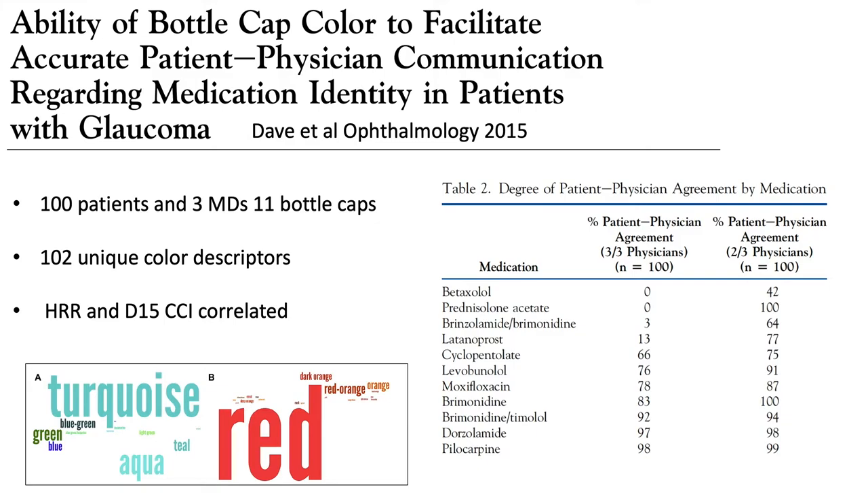We should also note that there was a significant amount of color vision deficiency within these patients, which of course presented a limitation in their ability to identify exactly what drop they were talking about.